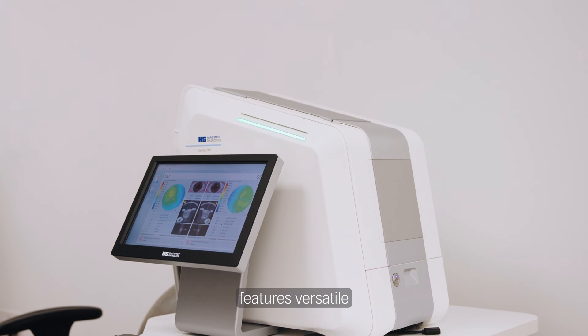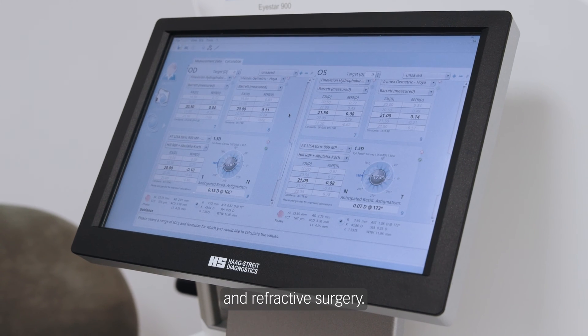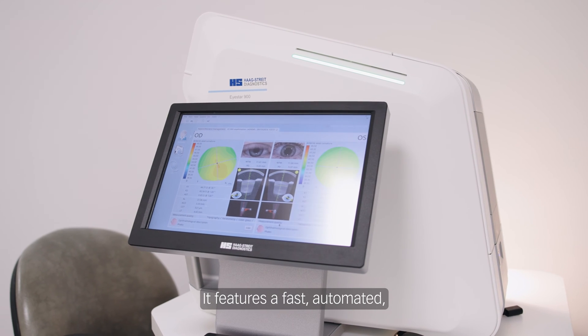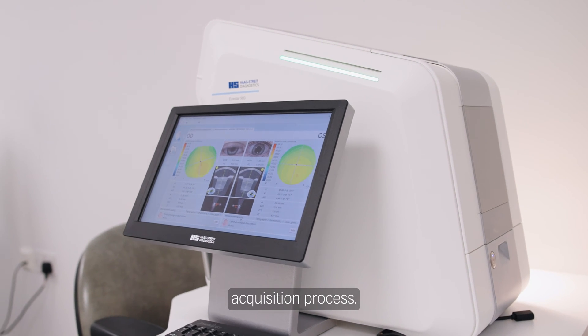The iStar 900 features versatile diagnostic tools to plan cataract and refractive surgery. It features a fast, automated, and therefore easy to delegate data acquisition process.